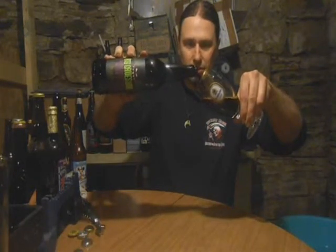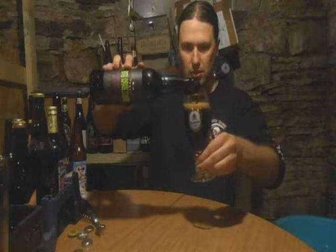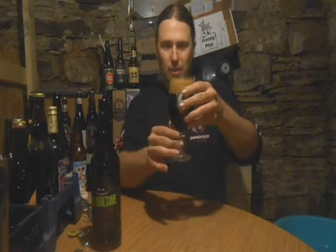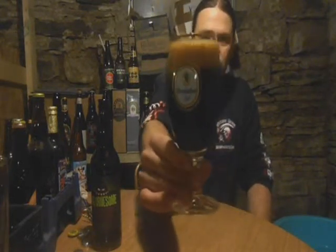Nice pour. It looks a little thinner than peanut butter but that's okay. That's what we got for the look of it.